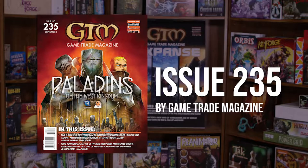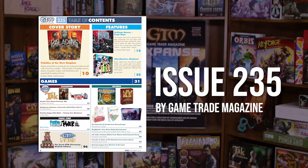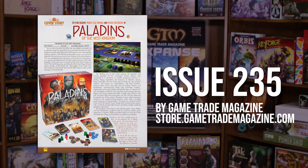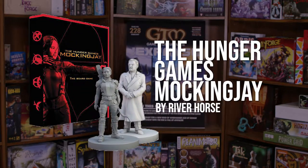This week, the newest issue of Game Trade Magazine hit the shelves! Be sure to grab a copy of Issue 235 and learn more about what's new in the gaming world. Also, if you're interested in subscribing to the magazine, head on over to store.gametrademagazine.com and join in on the fun!